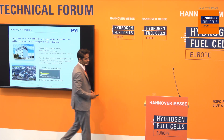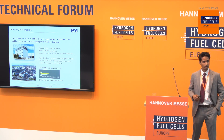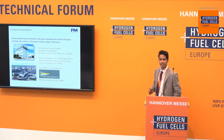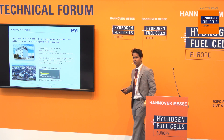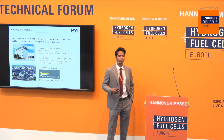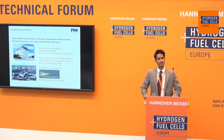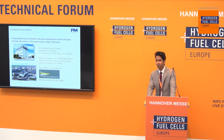I'll start off with a presentation of my company. We're located in a city called Puchheim near Munich. We have been developing hydrogen fuel cell technologies starting back in 1994, when we began our development underneath the umbrella of a company called Magnet Motor. And in 1996, we decided that fuel cells is a very specific application and requires its own research and development. So in 1998, we split off and founded the company Proton Motor.